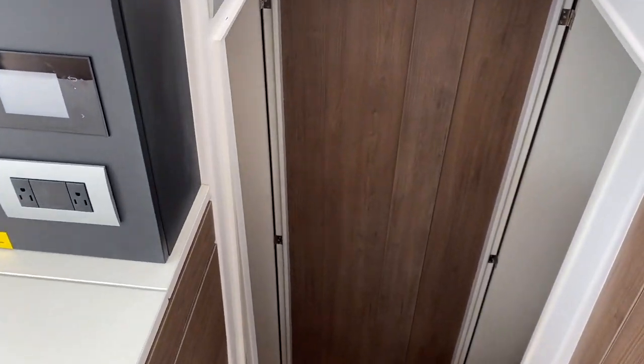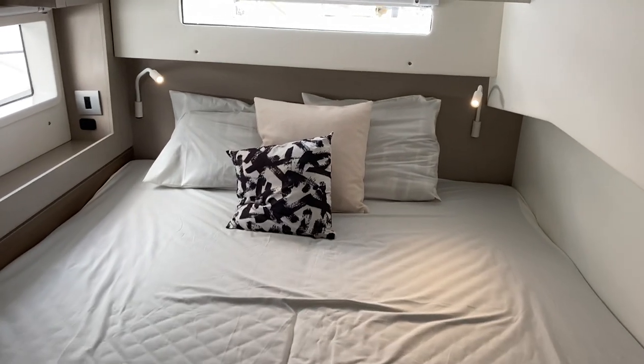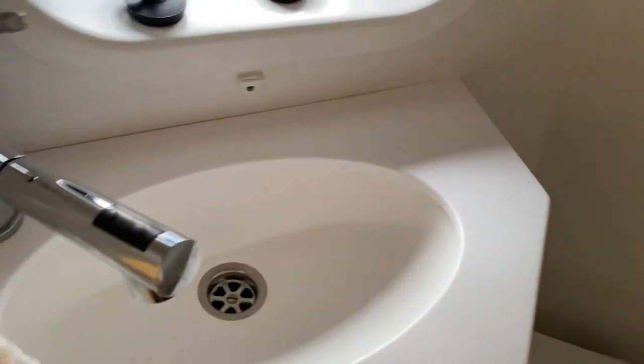Here we are looking at the aft VIP cabin — this is the filler cushion for the bed — a nice cabin. As I mentioned, they have their own head and shower compartment. This is technically a wet head — you use the sink faucet — but you have a Jabsco quiet-flush toilet here, with a little divider that goes to the shower on the opposite side. Great use of space.